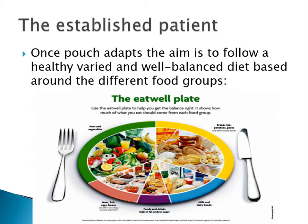Once the pouch adapts, the aim is to follow a healthy, varied, and balanced diet based on the different food groups to get all the essential nutrients. Carbohydrate is the main energy source — the first fuel our body will use for everyday activities — and sources include bread, pasta, potatoes, cereal, and grains. It's important to have sufficient carbohydrate in the diet to get enough energy.